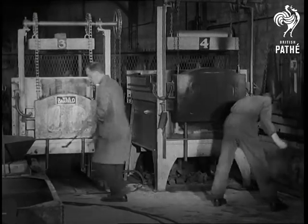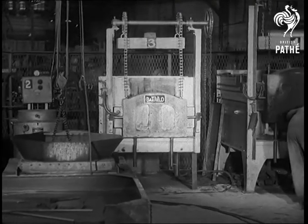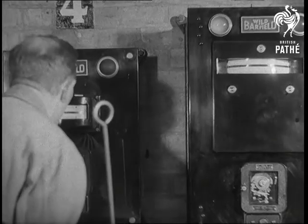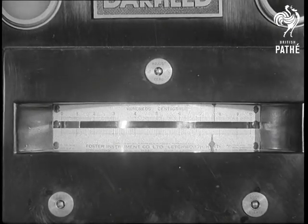In the heat treatment shop, carburizing, hardening, tempering and special furnaces are all electric, and the temperature is measured by thermocouples. The automatic controller cuts off the heat when the moving indicator needle reaches the fixed needle, which had been set at a predetermined temperature.